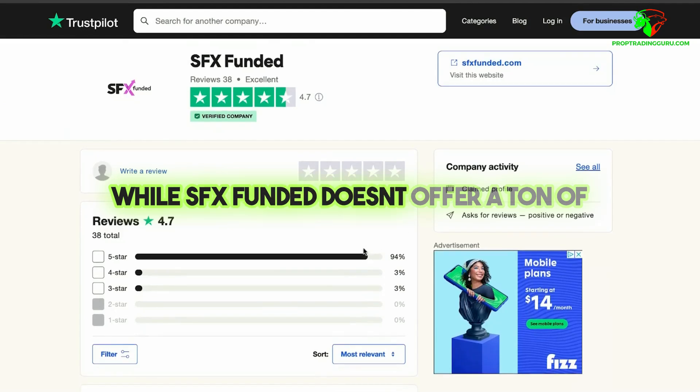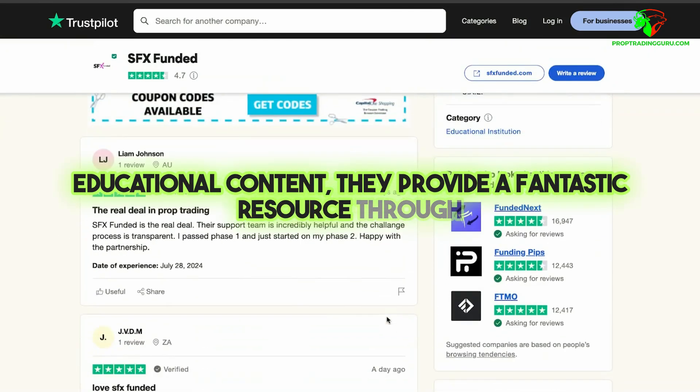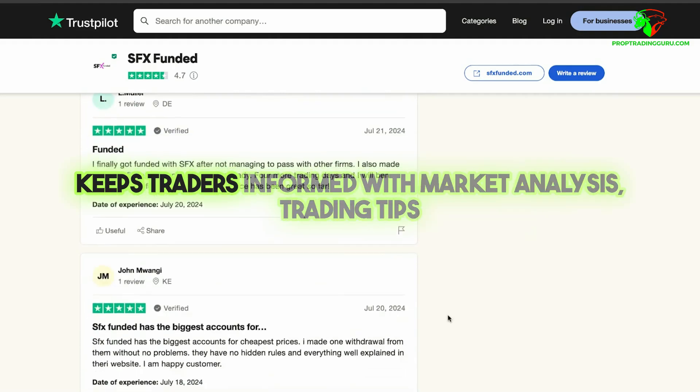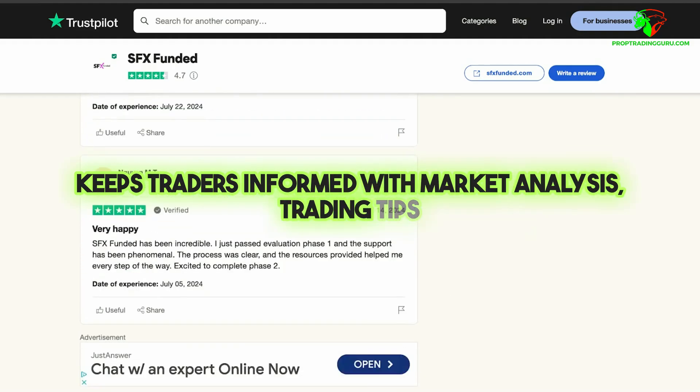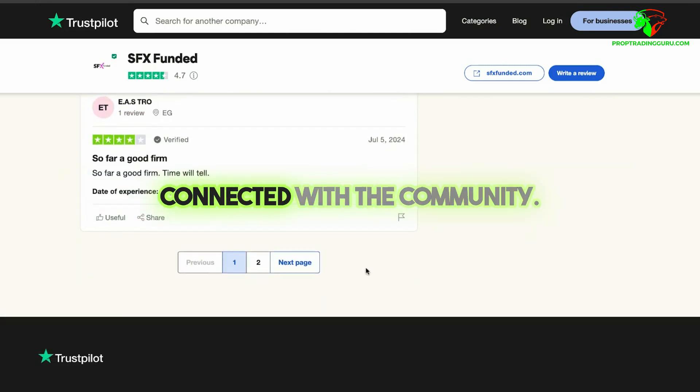While SFX Funded doesn't offer a ton of educational content, they provide a fantastic resource through their Currencies and Coffee weekly newsletter. This newsletter keeps traders informed with market analysis, trading tips, and industry news, helping you stay sharp and connected with the community.